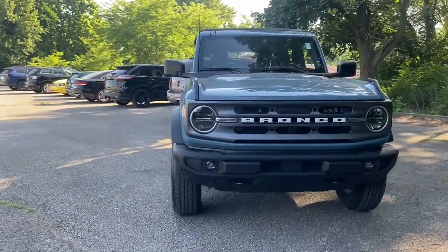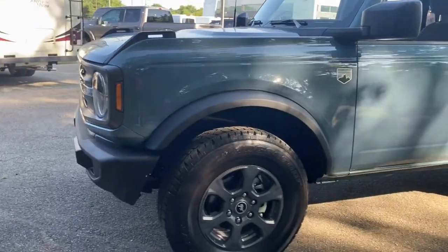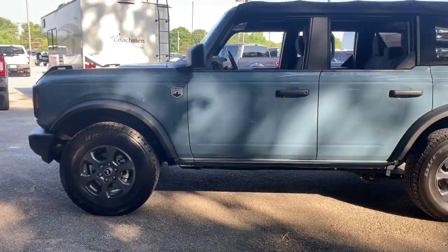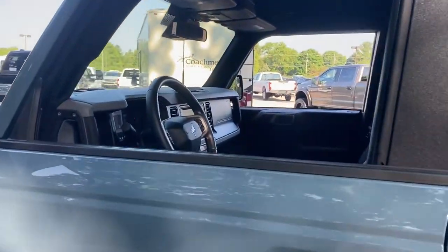Look no further than the 2021 Ford Bronco. This vehicle is an outstanding buy with fewer than 15,000 miles on the odometer. Answer the call to drive boldly into the future.